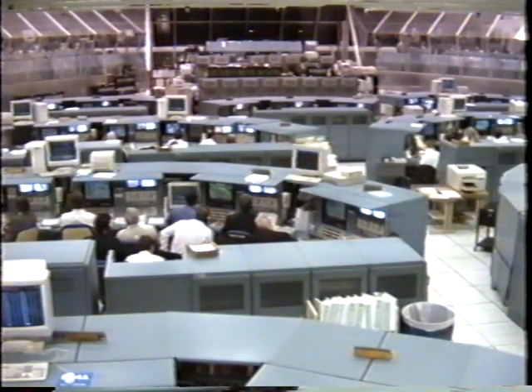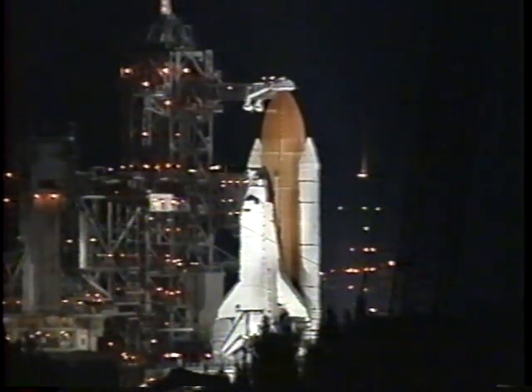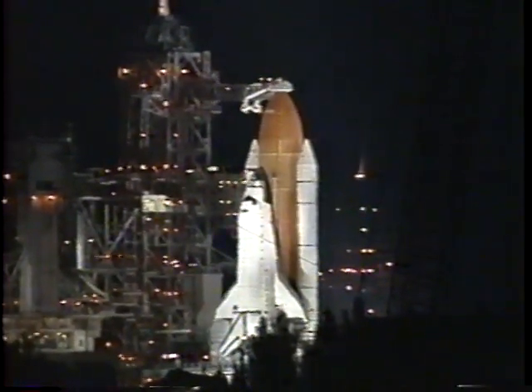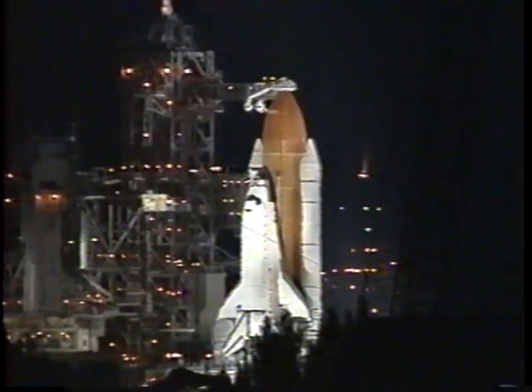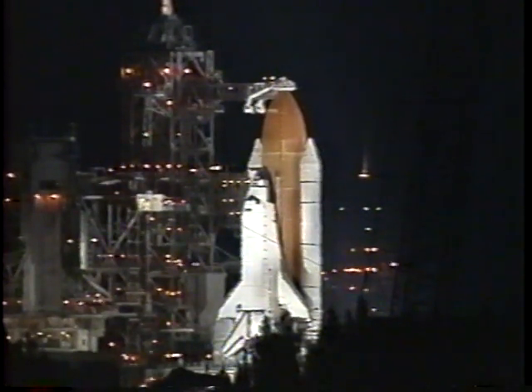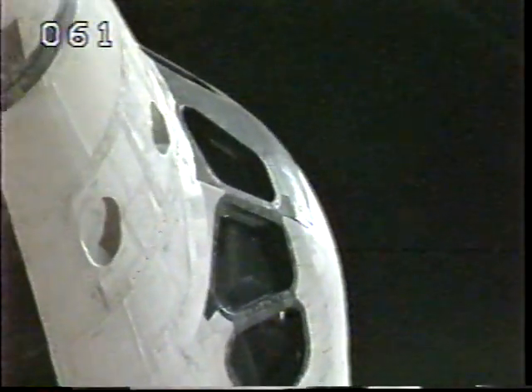The RPS start APU strip chart recorders. RPS recorders are running. The next milestone will be starting the auxiliary power units at T-minus 5 minutes. The pilot will flip three switches in the cockpit. APU pre-starts complete.